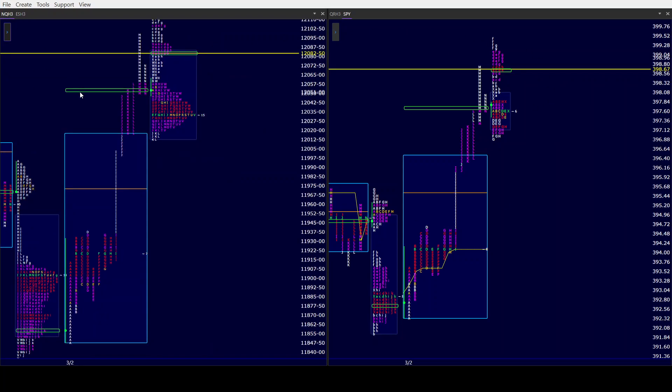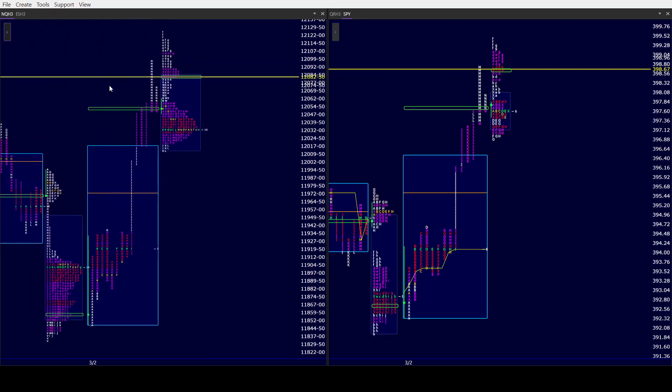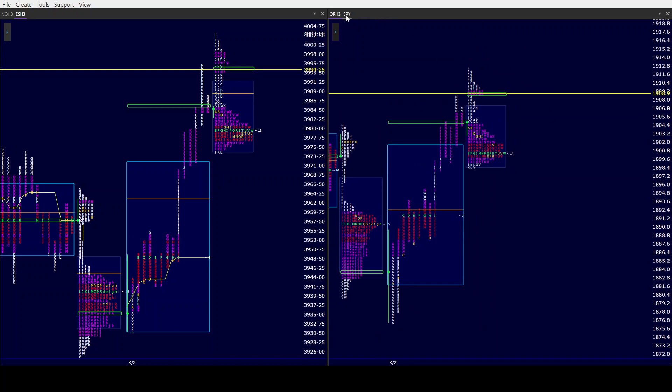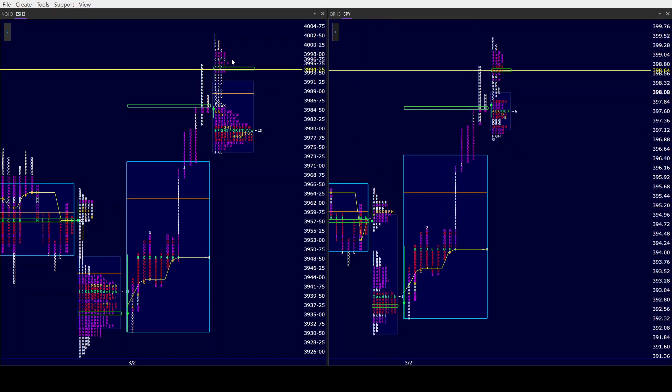NQ and RTY only had a double distribution. NQ has been in their upper distribution all day, between the price probe and again above yesterday's high. And as far as RTY, same thing. So the bulls right now are continuing to push what they started in I period yesterday in all three of our time frames.